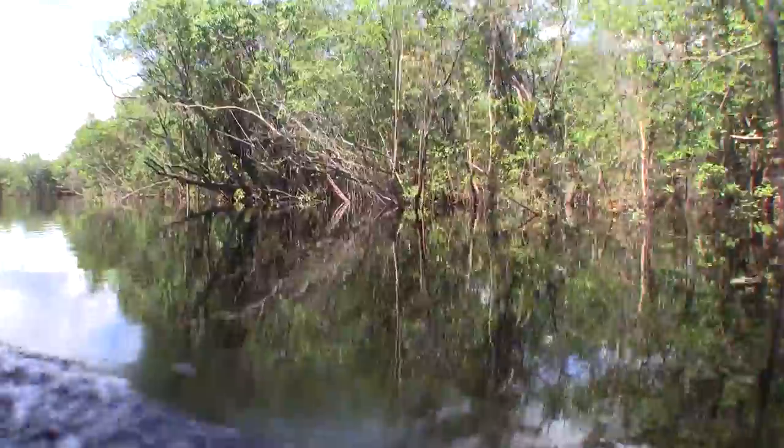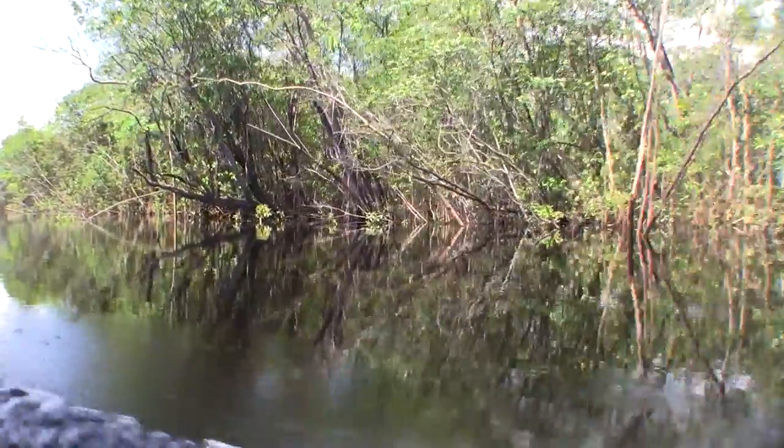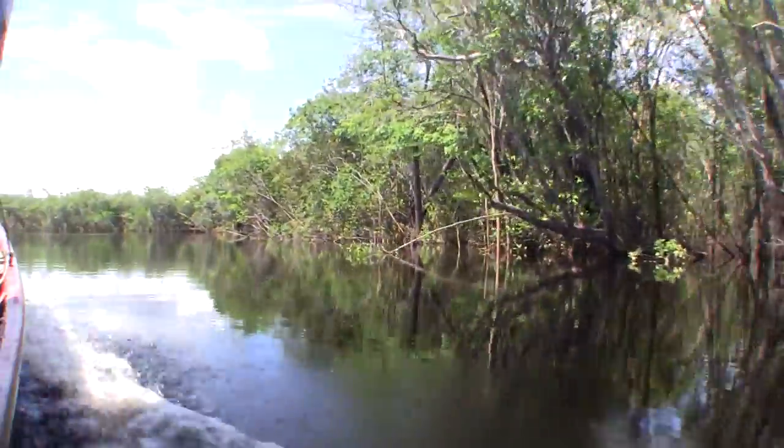We keep moving upstream until we find a bank that is shallow enough for us to snorkel in and be able to see fish.